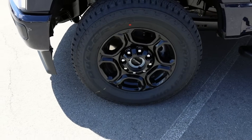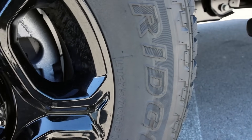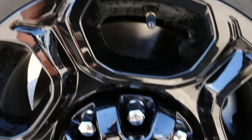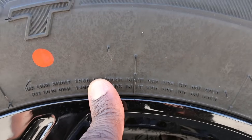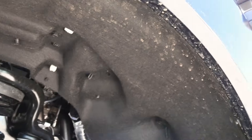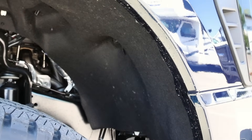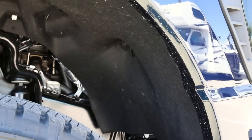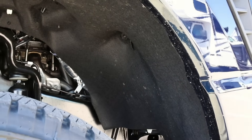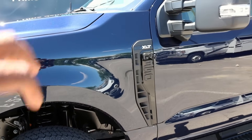18-inch wheel wrapped in a Bridgestone Dueler AT tire — it's going to be an LT 275/70R18. The payload capacity is 3,640 pounds at 80 PSI, which is pretty typical. You guys have the locking hub here and a solid front axle. This has a fabric material for the wheel well liner — sometimes it's plastic, sometimes it's this. It's better for cleaning and for sound, so when rocks get kicked up you don't really hear them as much.